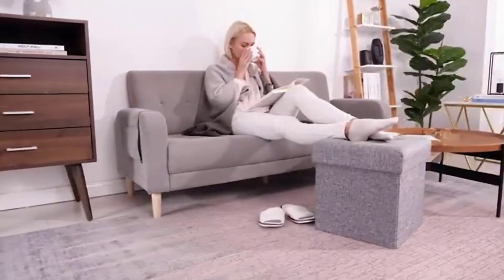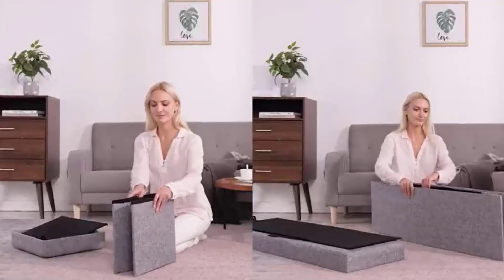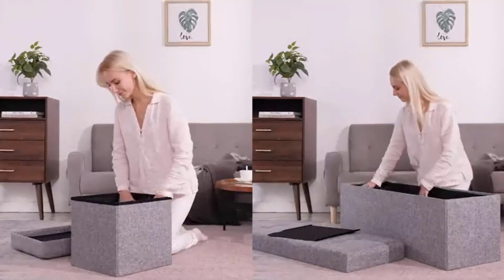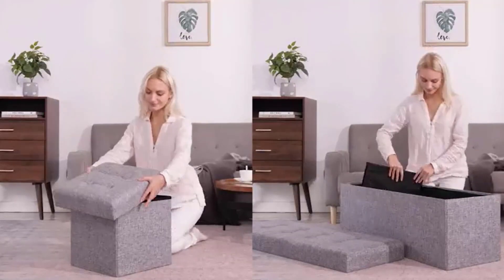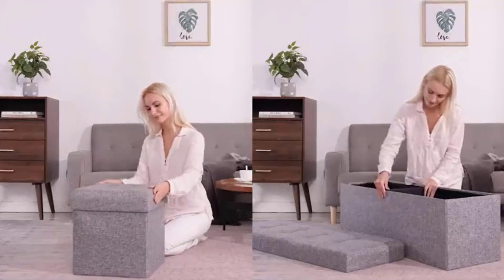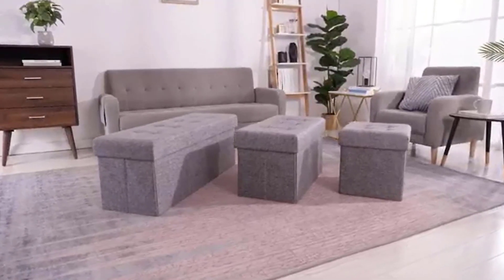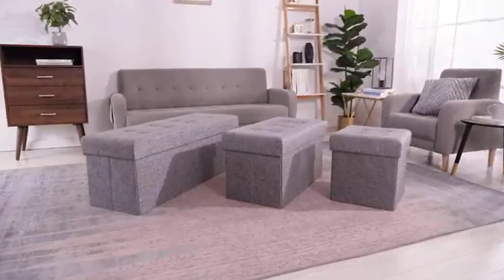The ottoman features a foldable design, allowing it to be easily stored when not in use. It also comes with a spacious storage compartment that can be used to store blankets, books, toys, and other items, helping to keep your living space organized. Available in multiple colors, it is easy to find a style that matches your home decor. It can be used as an extra seat, footrest, or coffee table, making it a great addition to any room.